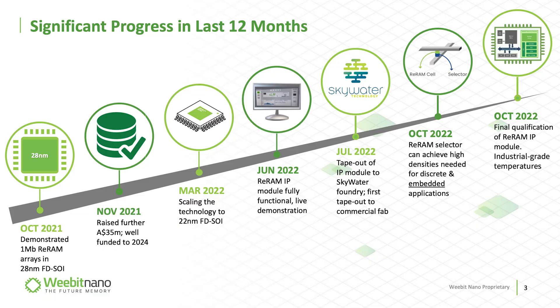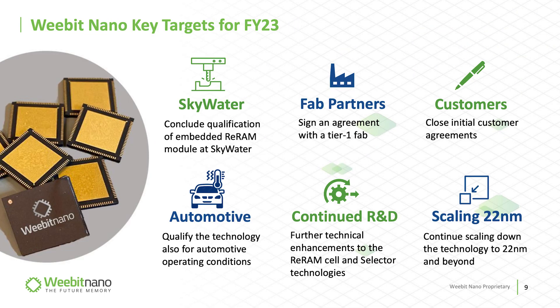So today we're going to talk about some of those reasons why WeBit's share price has been moving through all-time high levels, but we'll also talk about some of those upcoming catalysts that investors are looking forward to in the year of 2023.